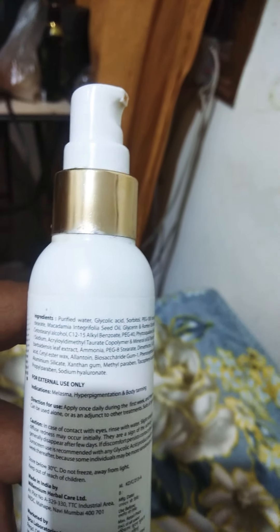My doctor actually recommended this product before going for a glycolic acid peel, so that my skin could readily adjust to it and I could safely undergo a chemical peel.